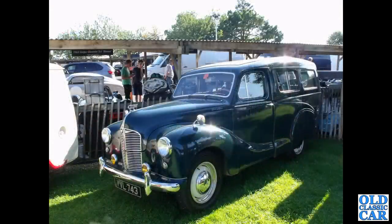Down to Goodwood — YVL743 is a Countryman from 1949. A genuine Countryman with the sliding rear side windows and folding rear seats in the back.